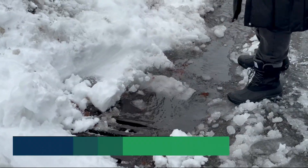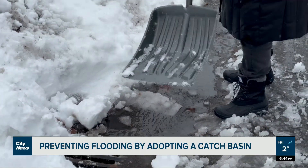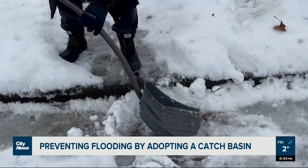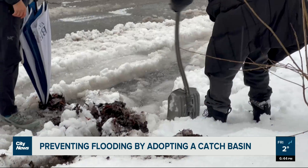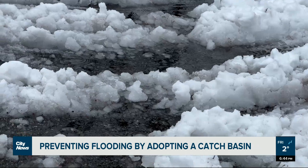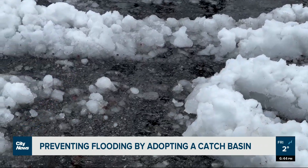Get that snow away from there. The water is coming down from this direction, so we want to make sure that this area is cleared so that it can get to the catch basin. As temperatures in Metro Vancouver start to rise following a major snowstorm, the melting snow can quickly become a problem.